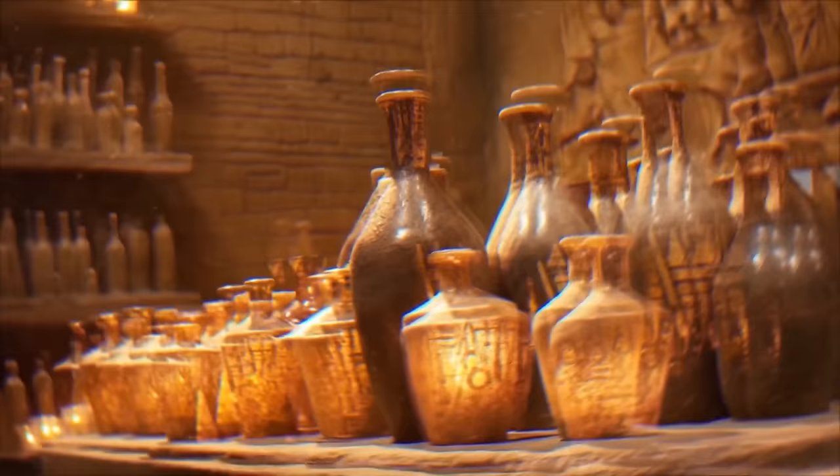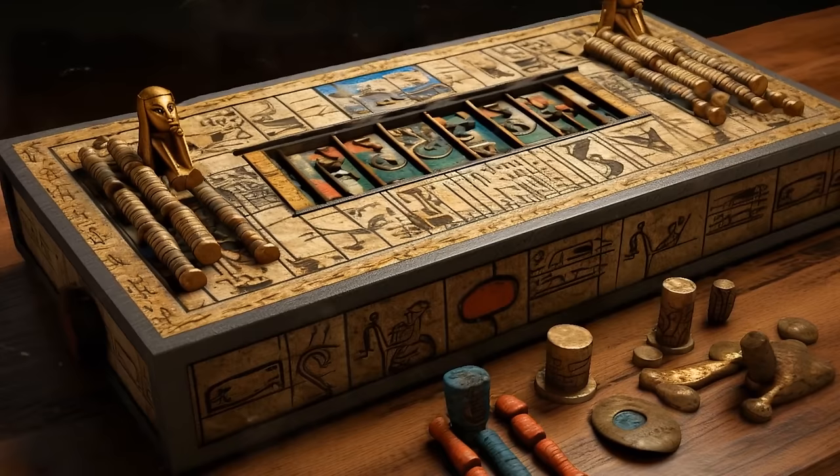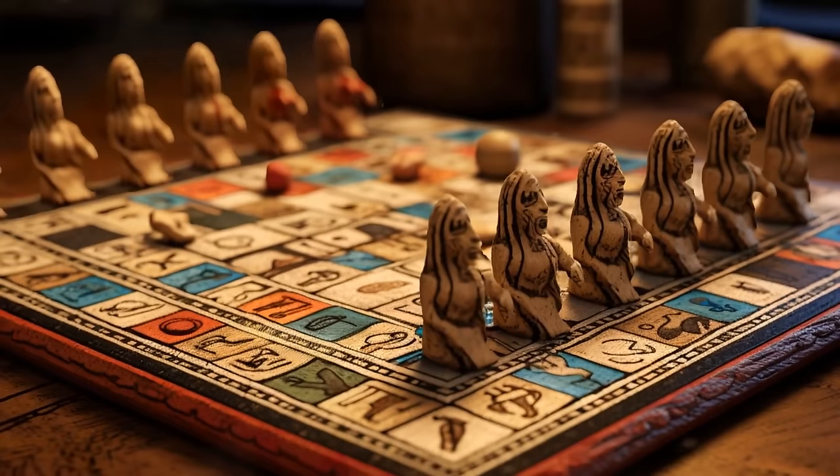Among the most interesting objects found near ancient mummies are bottles of oils and perfumes. If rulers were supposed to be fashionable, why not smell nice too? Some also had ancient kinds of board games, most made of precious materials like gold or ivory. One of those games was called Senet, very popular among the ancient Egyptians and very similar to modern-day chess.